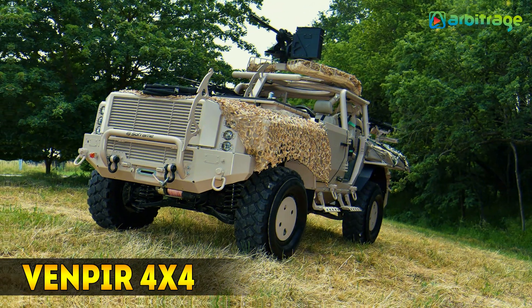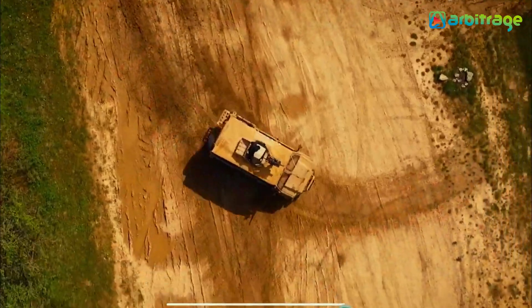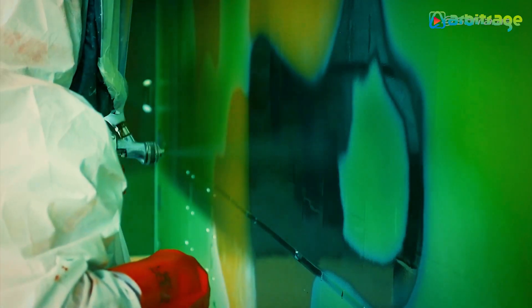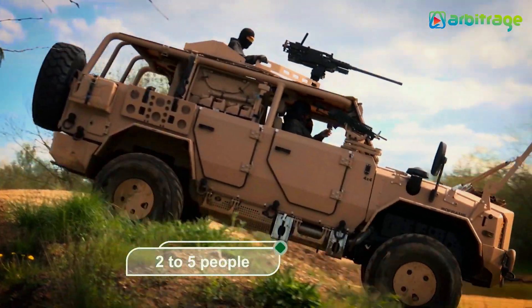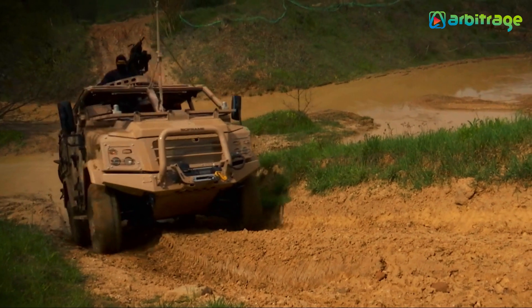Number 5: Venpur. It is a high-mobility and high-resistance vehicle that has been manufactured in France. It is designed to be used by special force teams in rapid intervention missions. It can traverse rough terrain and is equipped with a self-recovery winch.